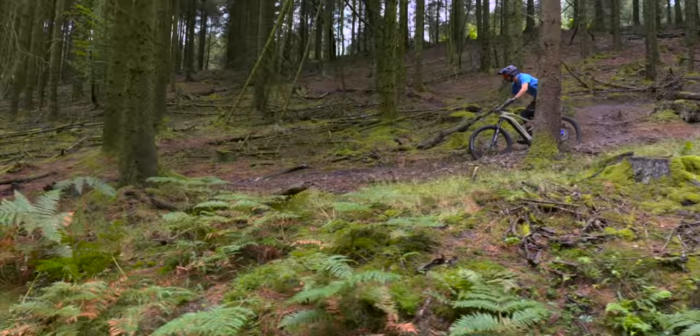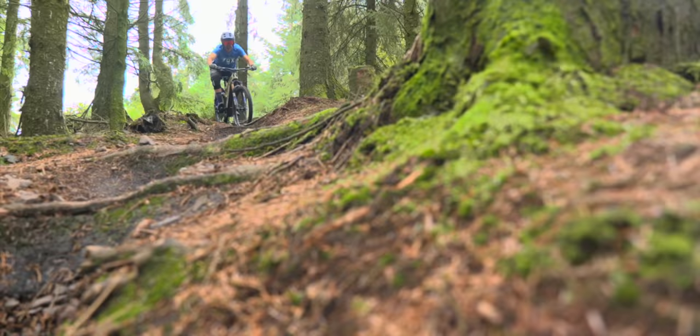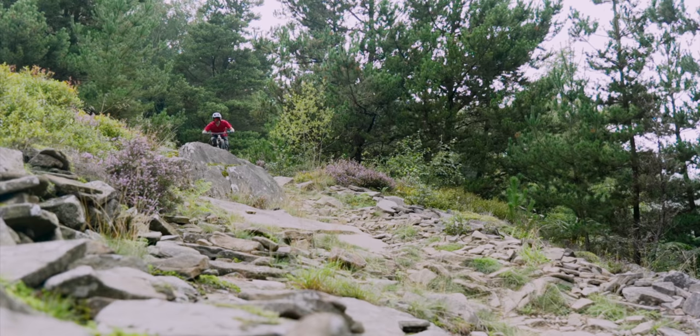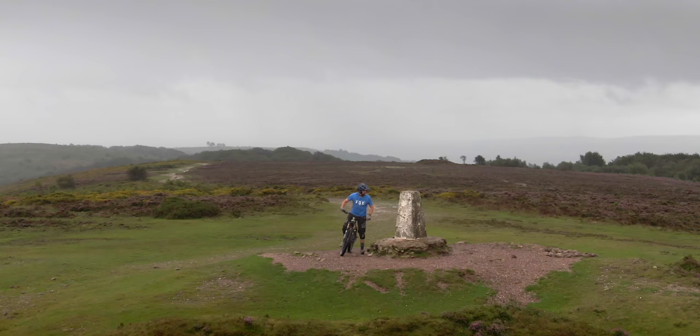The geometry is pretty safe — nothing wild here. It's got a 65-degree head angle, which seems slack enough for its intended use, and a mixed wheel size, which the more I ride across a range of bikes, the more I like. Reach goes up to 491mm in XL, with 460mm chainstays that they actually increased over the previous model to improve climbing performance.